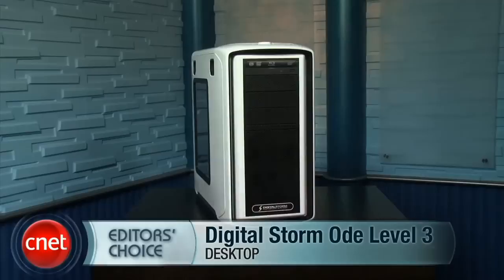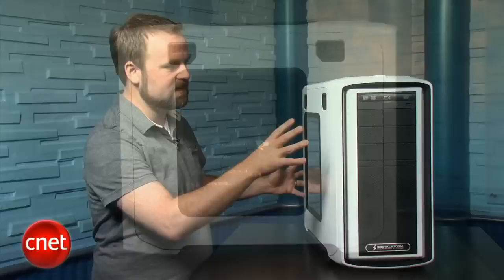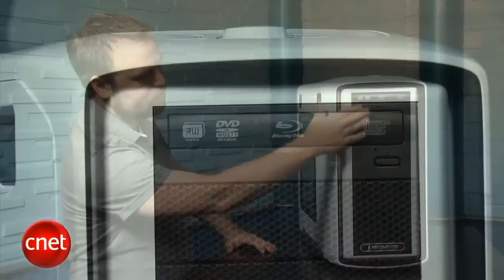Hi, I'm Rich Brown, Senior Editor for CNET.com. Today we're going to take a look at the Editor's Choice winning Digital Storm Ode Level 3. This is a fixed configuration gaming desktop — it costs about $2,400, and it's actually one of the best systems we've seen in this price range. It has fast gaming performance, an overclocked Intel Core i7 CPU, and pretty much every feature we'd expect to find for this price. One of the things we like most about this system is its external design — this white and black case is pretty handsome and it's actually convenient to use. The front panel is nice and clean, and it's got a Blu-Ray DVD combo drive up top.